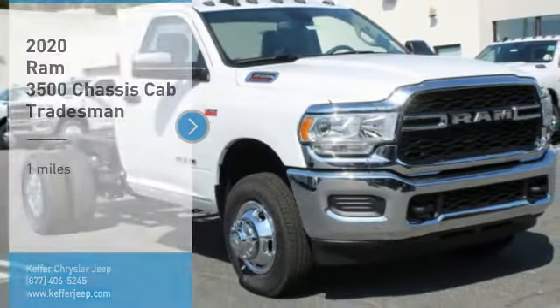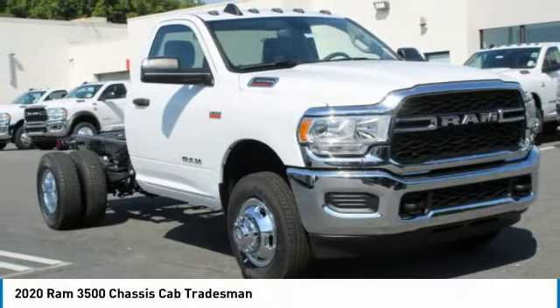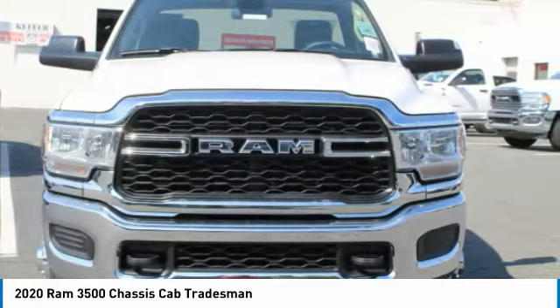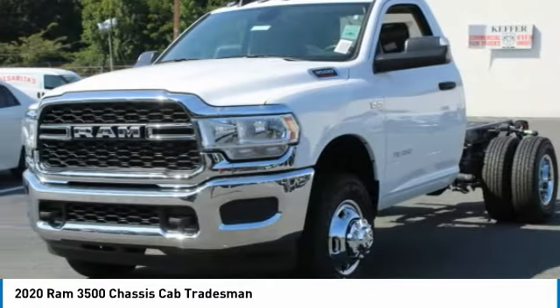Looking for the right vehicle? Check out the 2020 3500. Ram 3500 is a solid option for truck buyers in need of hauling capacity and serious towing.